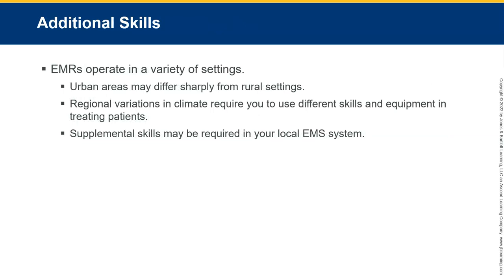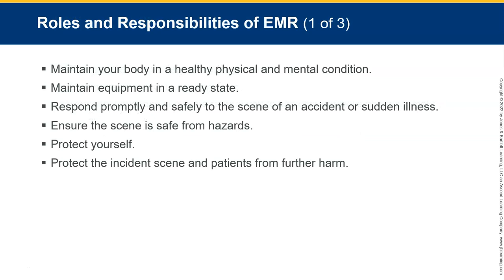EMRs operate in a variety of settings. Problems encountered in urban areas may differ sharply from those found in rural settings — from attitudes to environment, things can be significantly different. Regional variations in climate create conditions that affect the situations you encounter. Certain skills and equipment in this book are beyond the essential minimum knowledge level required for an EMR course, but these supplemental skills and equipment may be required in your local EMS system.